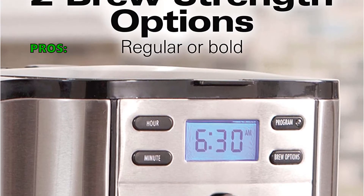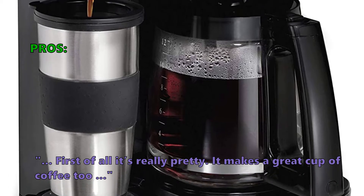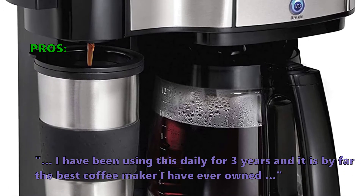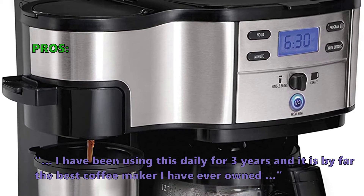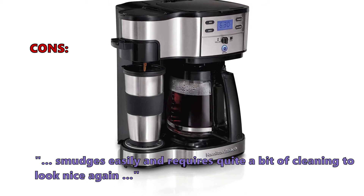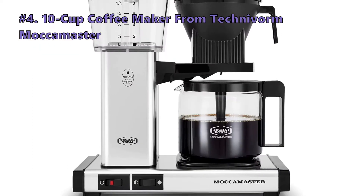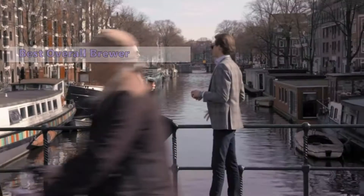Customers who bought the Two-Way Coffee Brewer say: it's really pretty, it makes a great cup of coffee, and one customer noted using it daily for three years, calling it the best coffee maker they've ever owned. Some customers found that it smudges easily and requires quite a bit of cleaning to look nice again.